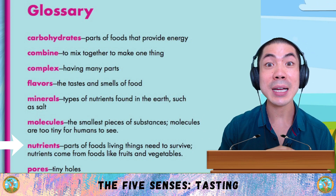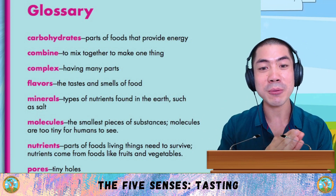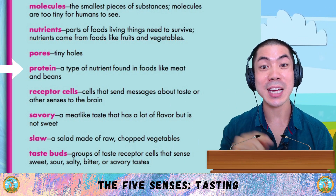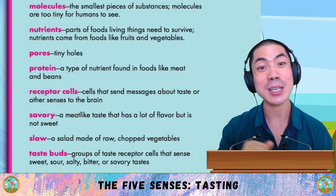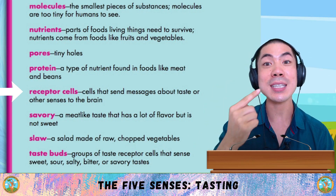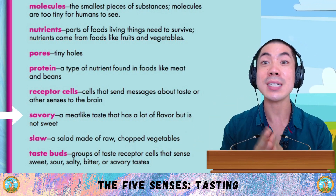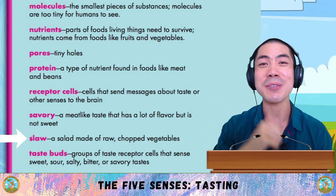Nutrients are parts of foods living things need to survive — nutrients come from foods like fruits and vegetables. Pores are tiny holes. Protein is a type of nutrient found in foods like meat and beans. Receptor cells are cells that send messages about taste or other senses to the brain. Savoury is a meat-like taste that has a lot of flavour but is not sweet. Slaw is a salad made of raw chopped vegetables.